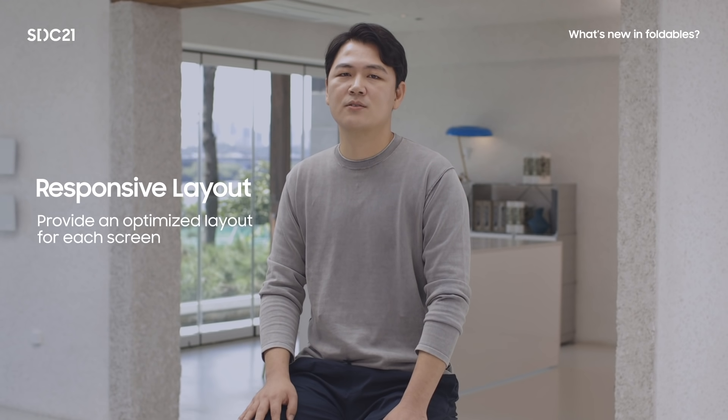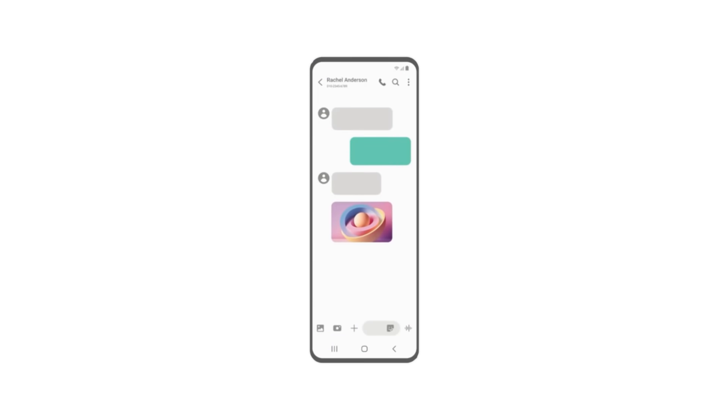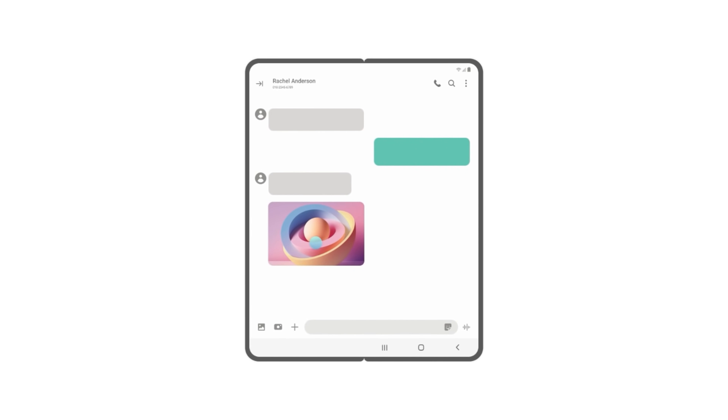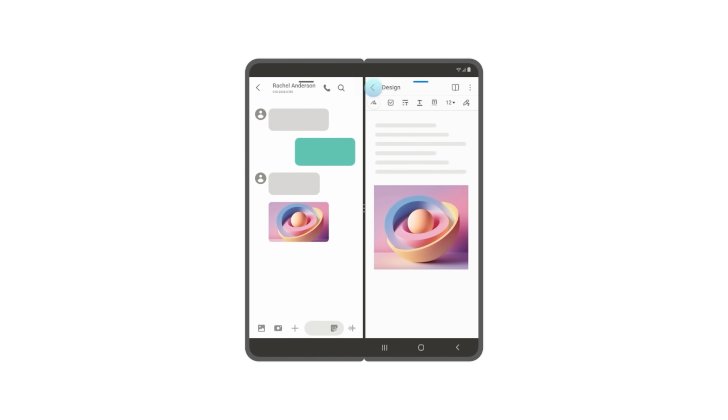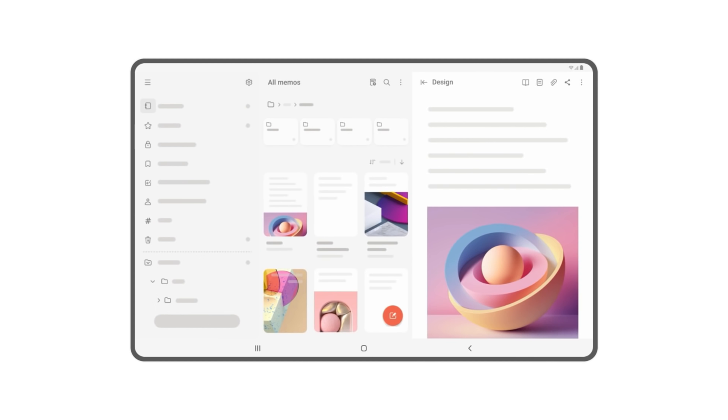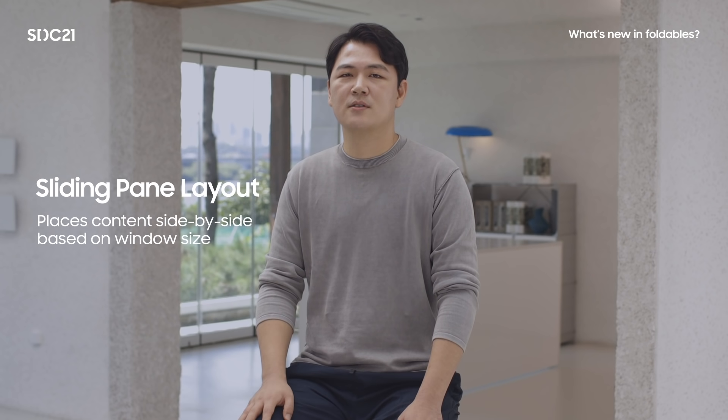The Galaxy Fold3 has two screens on one device. Since users fold and unfold their device frequently, it's very important to provide an optimized layout for each screen. To do so, support portrait and landscape orientations, use the whole screen in both orientations, and add large screen layouts for resolutions especially when the screen size is greater than 600 dpi. The sliding pane layout component supports showing two panes side by side on foldables and larger devices, while on smaller devices such as phones, it automatically adapts to show only one pane.